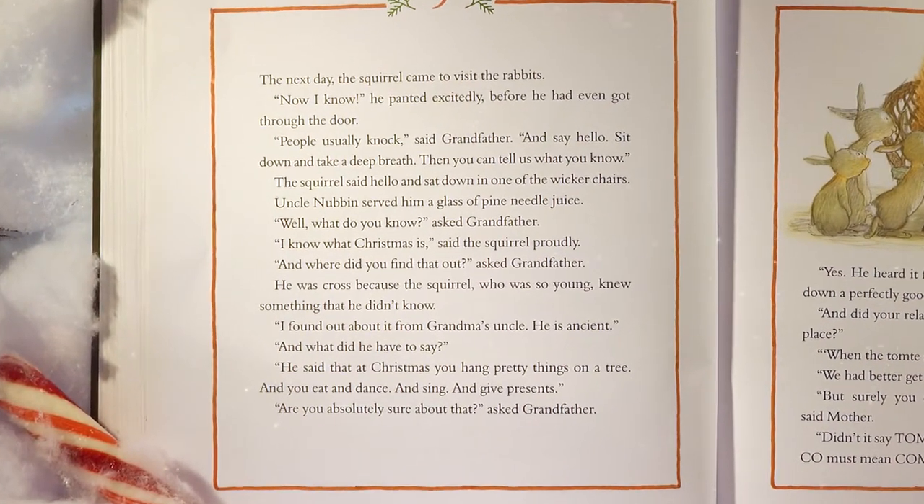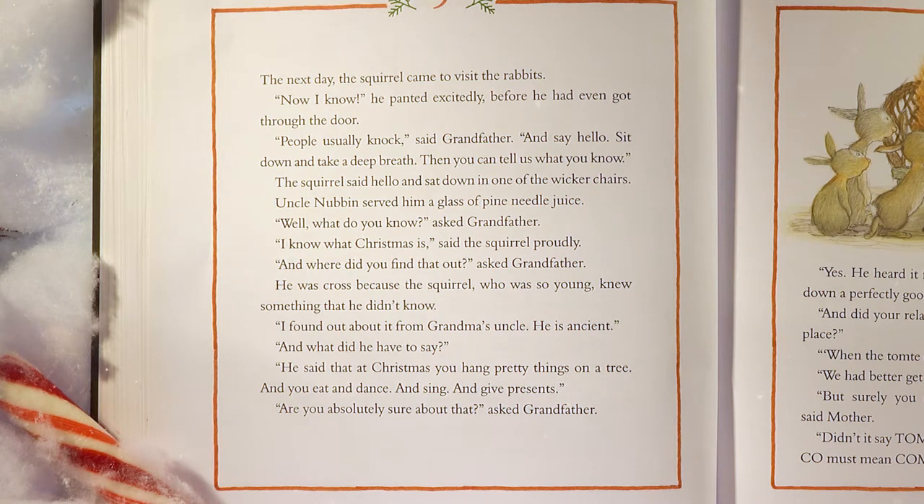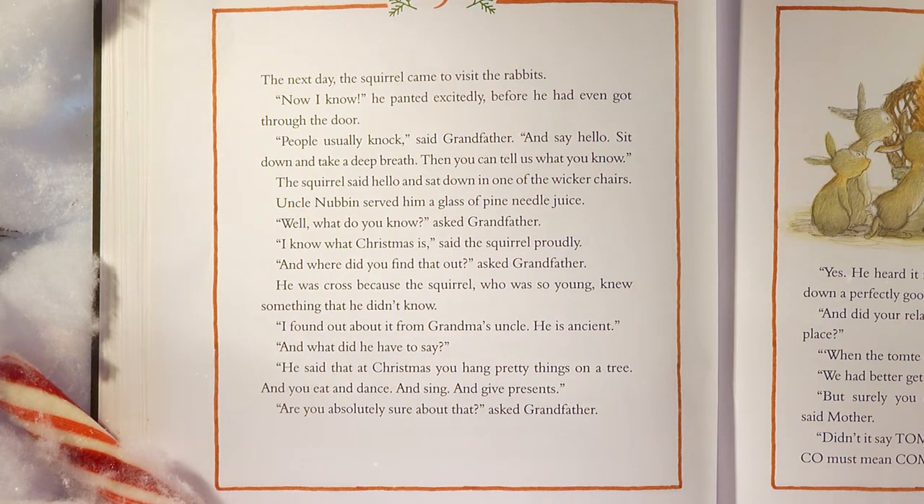The next day, the squirrel came to visit the rabbits. 'Now I know!' he panted excitedly before he had even got through the door. 'People usually knock and say hello,' said Grandfather. 'Sit down and take a deep breath. Then you can tell us what you know.' The squirrel sat down. Uncle Nubbin served him a glass of pine needle juice. 'What do you know?' asked Grandfather. 'I know what Christmas is,' said the squirrel proudly. 'And where did you find this out?' asked Grandfather — he was cross because the squirrel, who was so young, knew something that he didn't know.